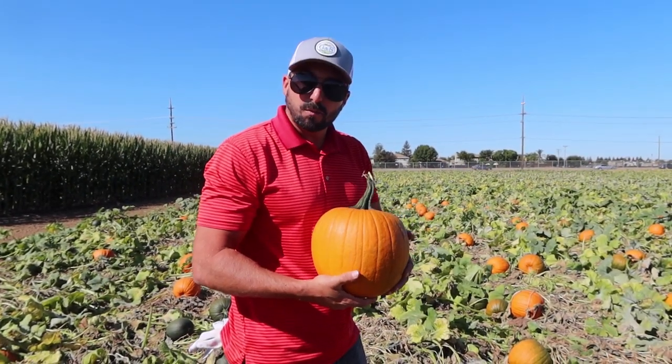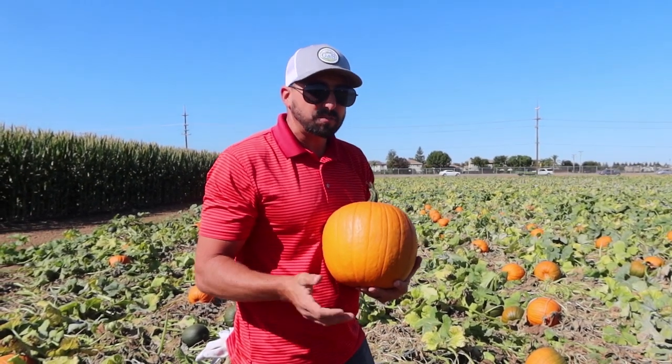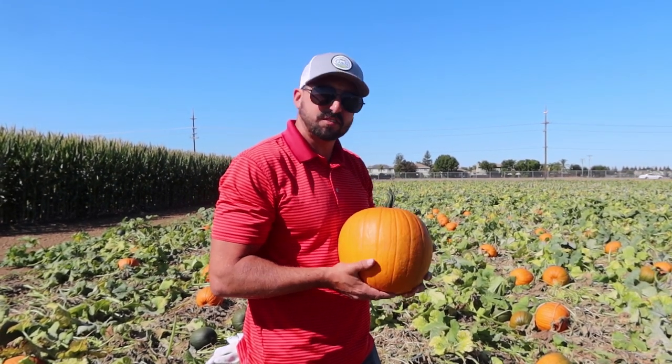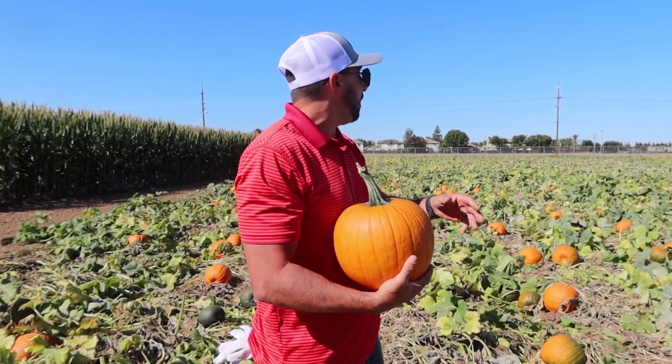We're really excited to have everyone come out and enjoy this experience. The cost ranges between one dollar and ten dollars. The biggest ones — the 50-pounders — go up to ten dollars, and everything else is below that, so between one and ten dollars is the price for the six different varieties.